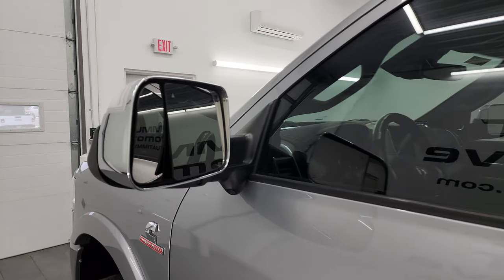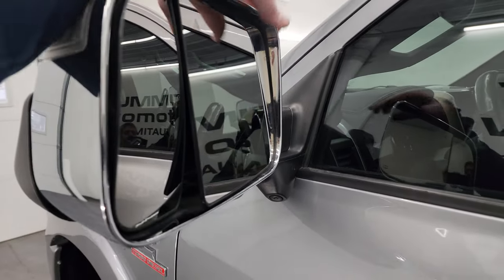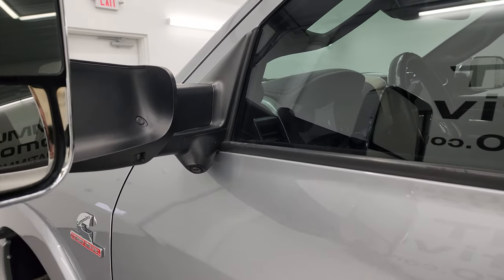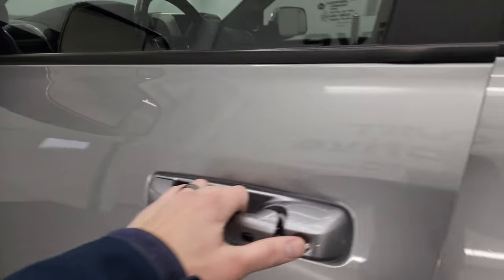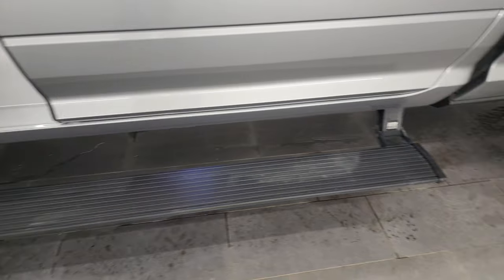It does have the heated fold-up tow mirrors with blind spot monitoring, 360 cam, and directional signals. You get LED side lights. They fold up like so, they fold in like that. Inside the Laramie Level 2 package — those are Amp Research running boards, and they work nicely.